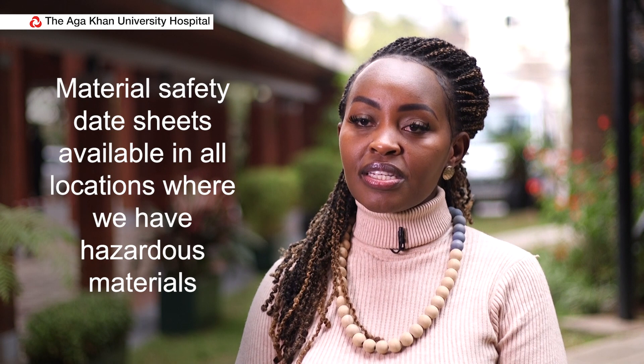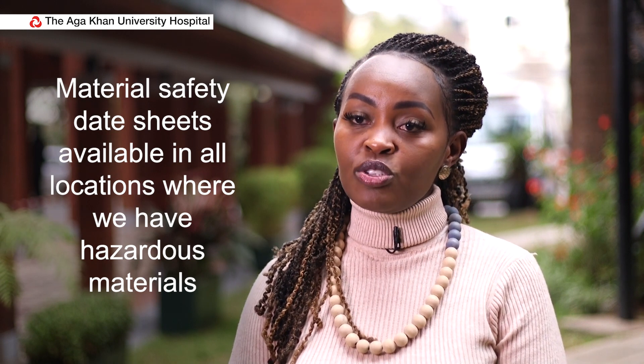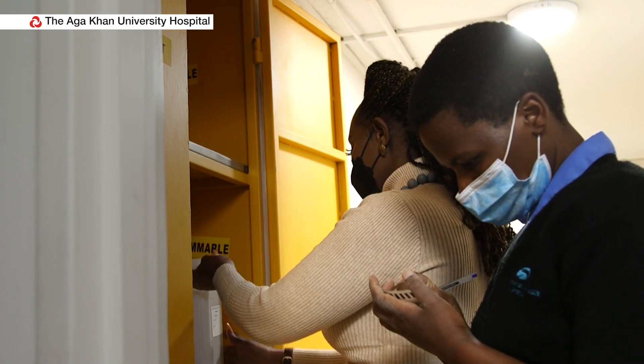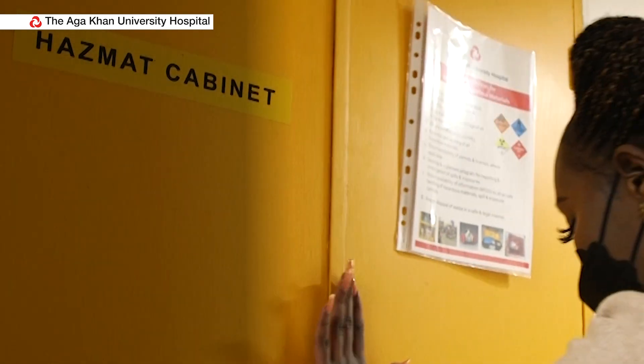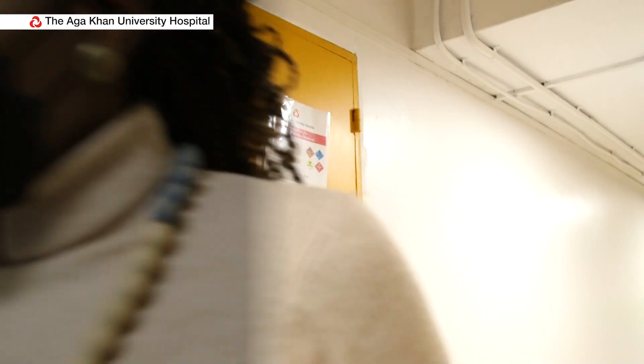Finally, we ensure that we have material safety data sheets available in all locations where hazardous materials are stored, to enable staff to refer to first aid measures in case of accidental exposure, as well as the personal protective equipment required whenever handling hazardous materials.